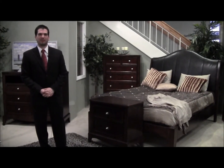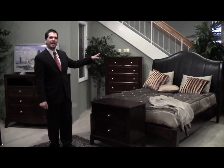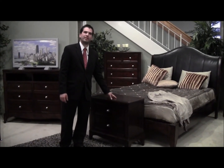Hi, my name is Toby from Coaster Company and I'm presenting to you the LaVanelli Collection. This set features a plush black padded headboard, sleek curved case goods, and a warm brown cherry finish.